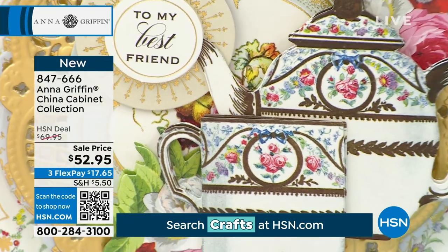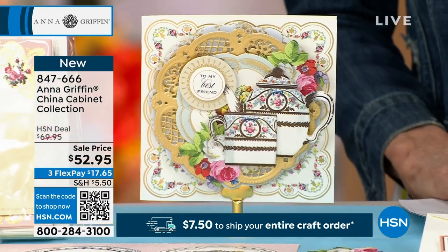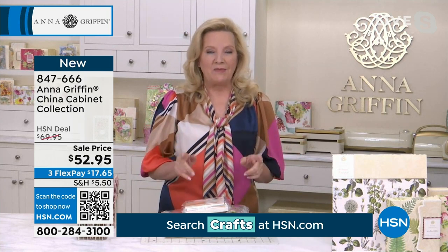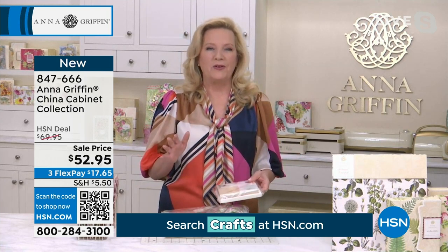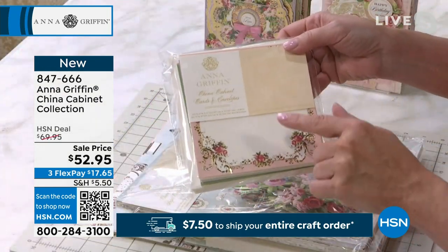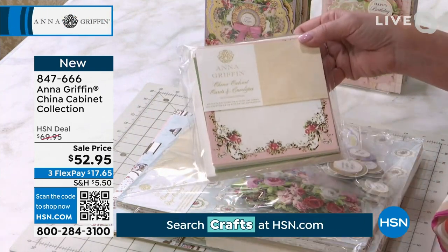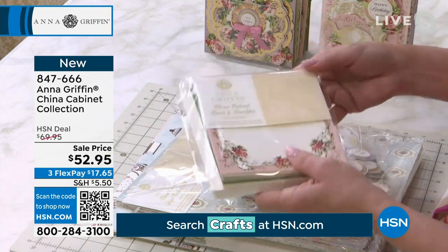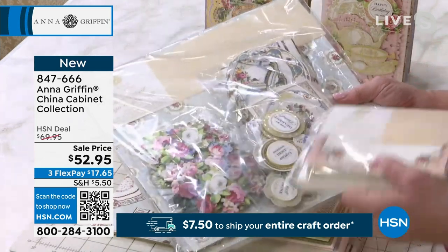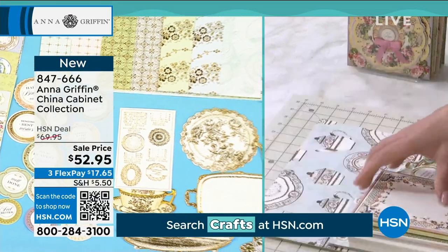This is a very famous collection from us, and we had China Cabinet make its debut many different ways on HSN. But today, this is the very first time that you've ever had this particular bundle, because we've never offered this, which is the China Cabinet cards and envelopes set. This is six by six printed square cards in the China Cabinet patterns, and then the envelopes that match. And then we put together the China Cabinet paper crafting collection, which means it's all the embellishments and 24 sheets of double-sided cardstock.